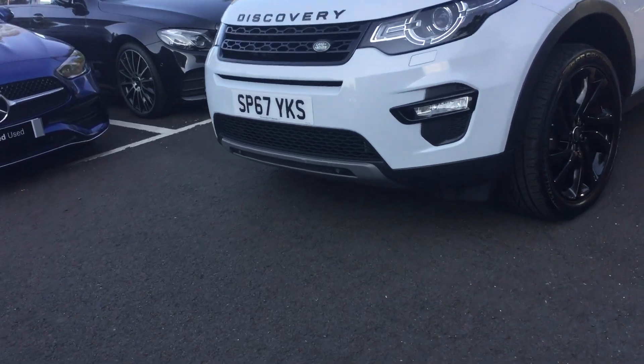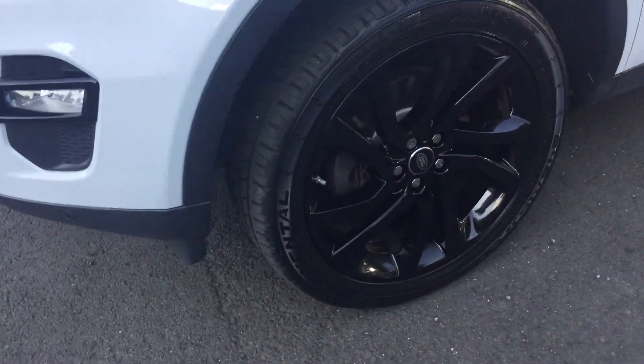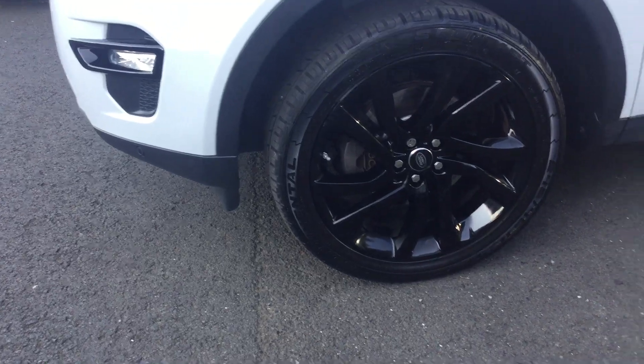First of all, we've got the black multi-spoke alloy wheels, all of which are in great condition there.